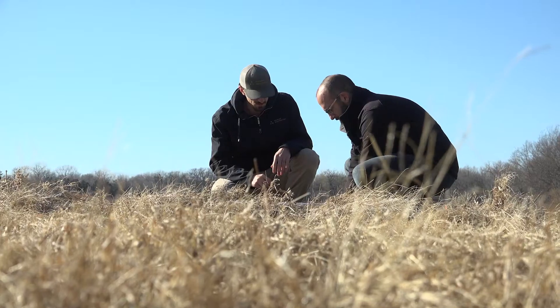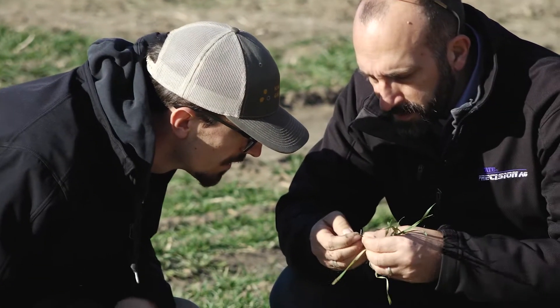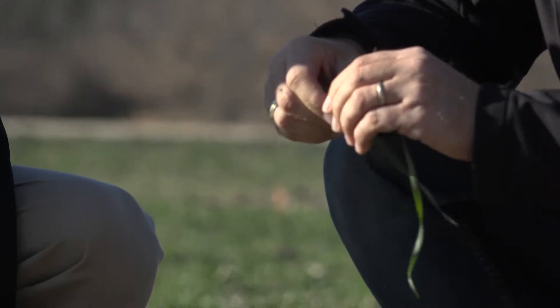Hessian fly is one of the most important pests of wheat in Kansas and it's actually the oldest invasive species in North America. We've been battling Hessian fly for a very long time. It can cause upwards of six bushels per acre per larva per stem. If you're growing wheat in Kansas and you don't want to put a lot of inputs like insecticides and other things, then controlling this at the time of planting is really your best option.